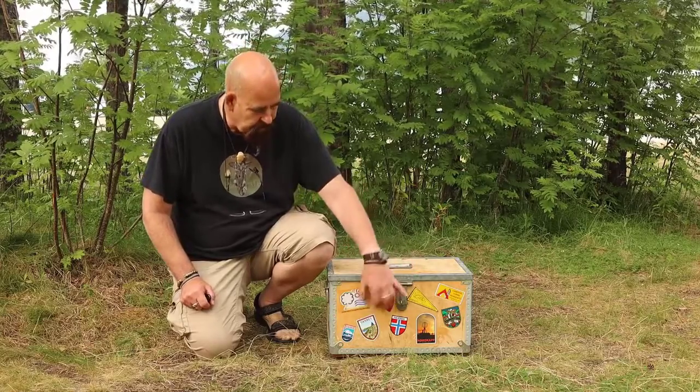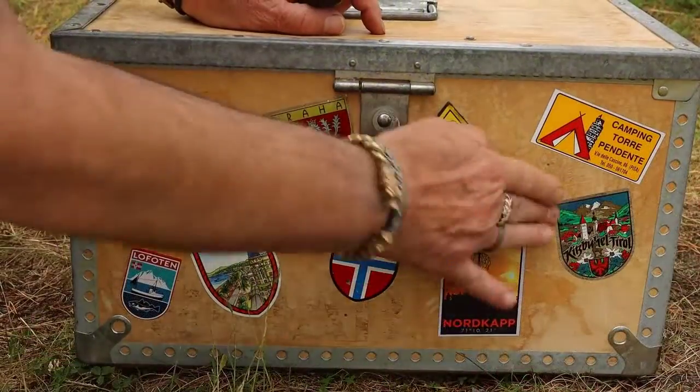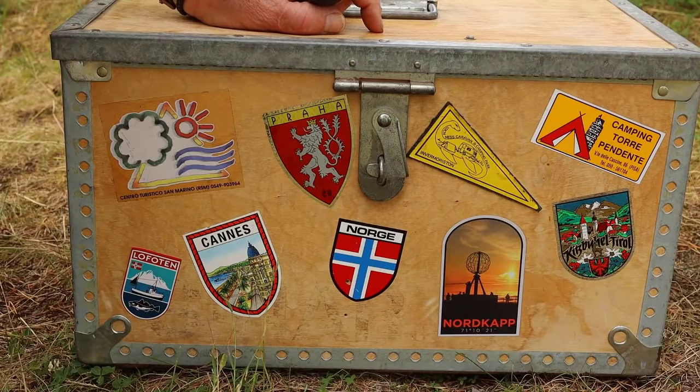Before that I would like to tell you a little bit about the stickers on this box. These stickers I have got from different campsites and countries we have visited on our camping trips for more than 30 years.